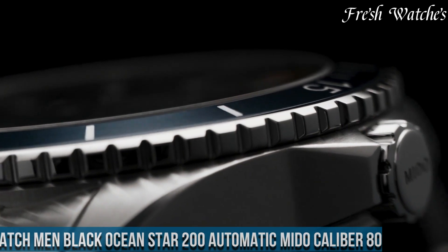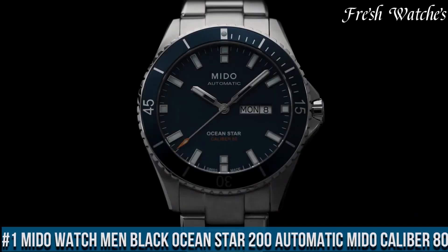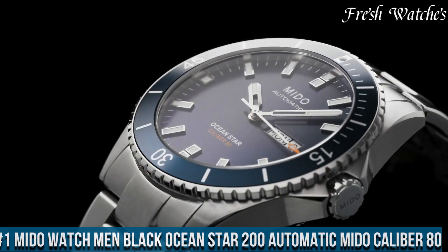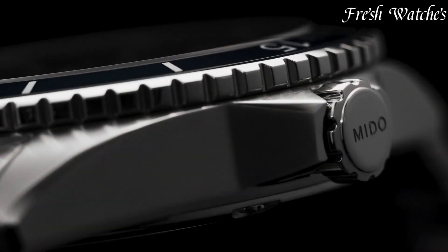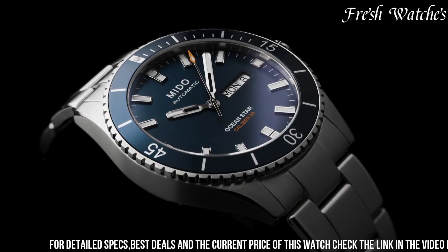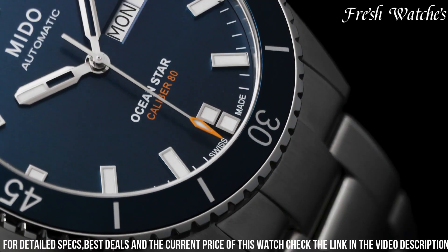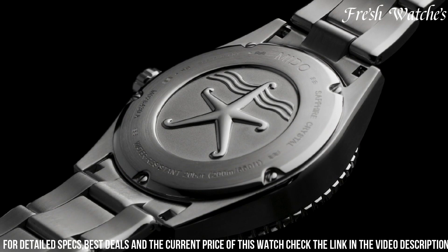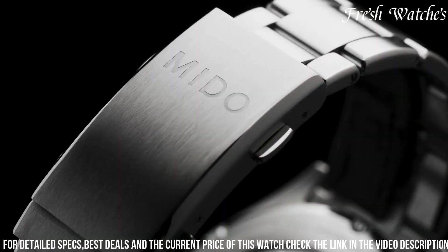Number 1: Mido Ocean Star 200 Automatic, Mido Caliber 80 — a remarkable fusion of style and performance. This timepiece exemplifies Mido's dedication to precision and durability. The 42.5mm stainless steel case, paired with a robust stainless steel bracelet, signifies both strength and sophistication. The striking black dial, adorned with luminous enhanced markers, offers optimal readability in any diving environment.